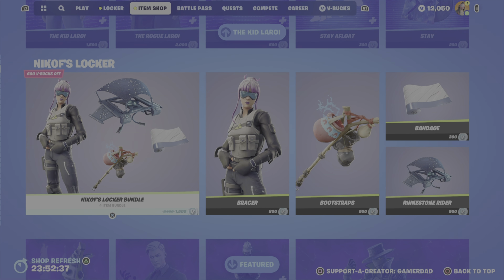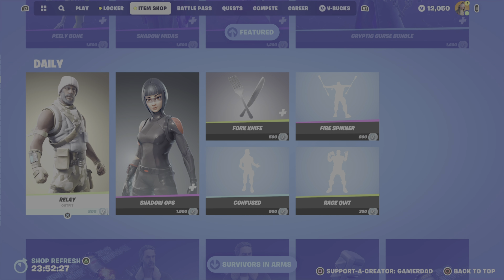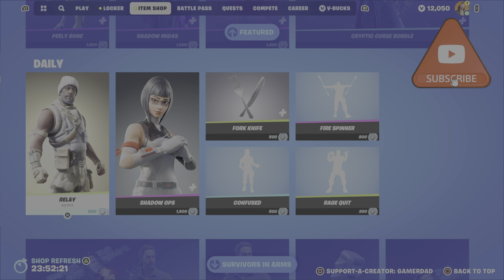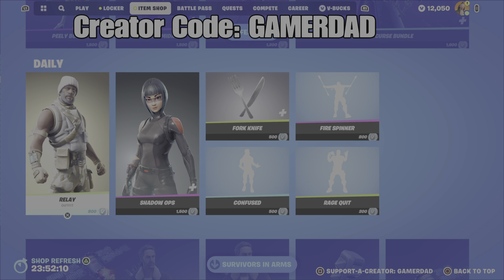In terms of my favorite additions to the item shop this evening, I like the Shadow Midas outfit as my favorite, and the Cryptic Curse Bundle is actually pretty cool too. Comment down below and let me know what your favorite item is, and if you're picking up anything from the shop tonight. Please drop a like on the video, hit that subscribe button, and don't forget to use my creator code in your Fortnite item shop — it is GamerDad, all one word, all capital letters. Have yourselves a great evening, and until the next video, this is GamerDad, out.